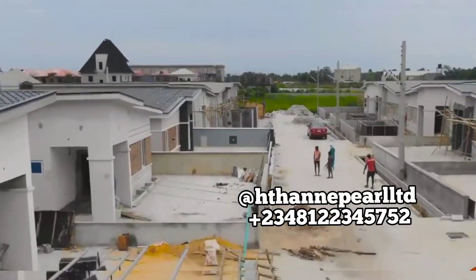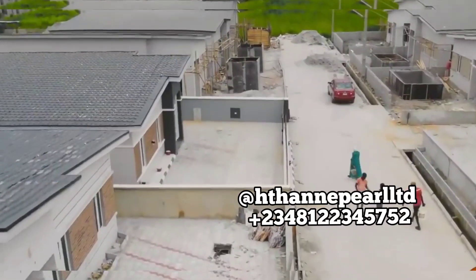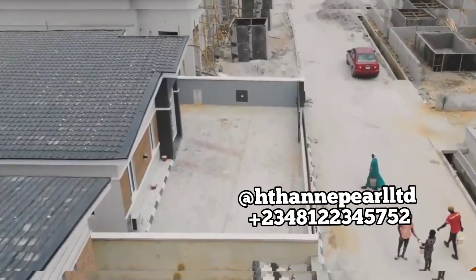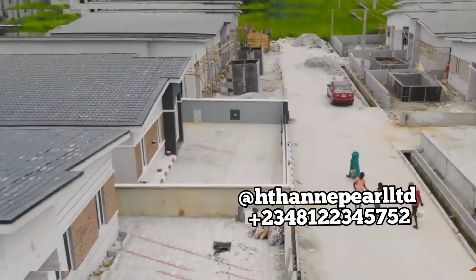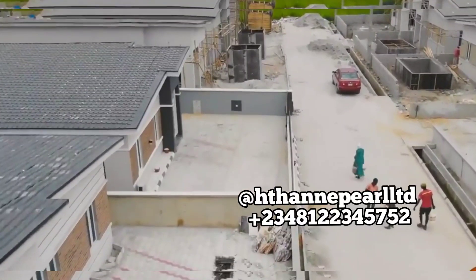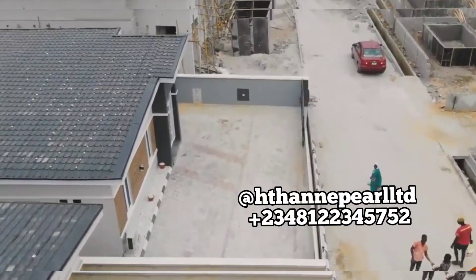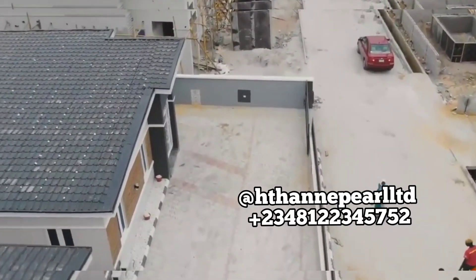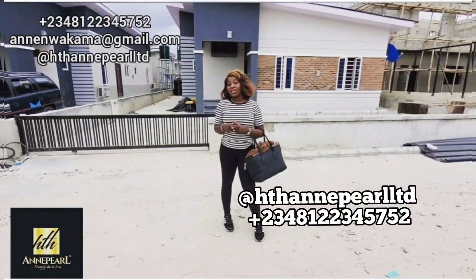I mean, before you hear 'sold out', because we have just a few units. The good thing about this home is that it is built in a location where people are already living. The design is amazing, the price is great, and the location is very strategic. The first thing we always consider before introducing a property to any of our clients is security — this particular location is well secured.